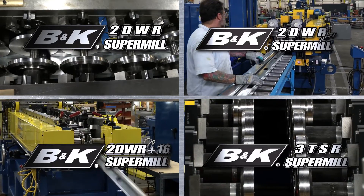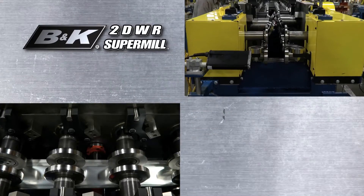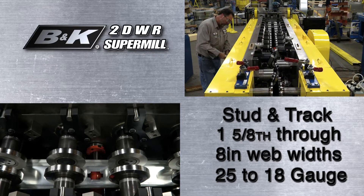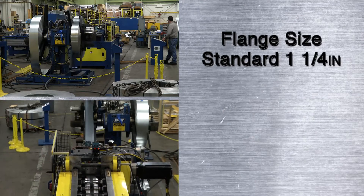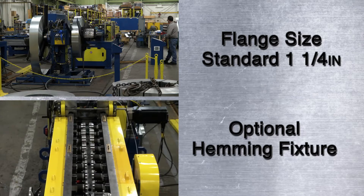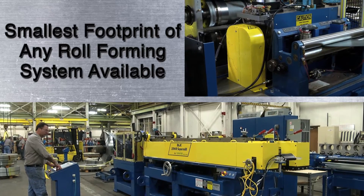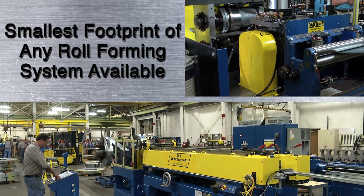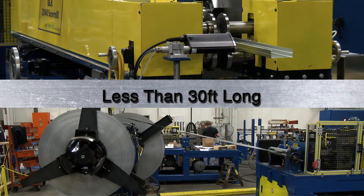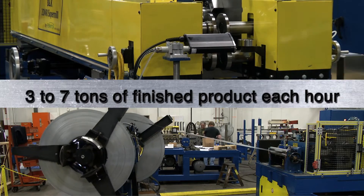There are four Super Mill products to choose from. The 2D WR Super Mill runs both stud and track products from 1-5/8 inch through 8-inch web widths and materials ranging from 25 to 18 gauge. The flange height for studs is set at a standard of 1-1/4 inch. It can also include an optional hemming fixture for light gauge track products. The 2D WR Super Mill system has the smallest footprint of any high-production stud and track roll forming system available today — less than 30 feet long from the double uncoiler to the exit end of the roll former, and just over 10 feet wide, with a system capable of producing 3 to 7 tons of finished product each hour.